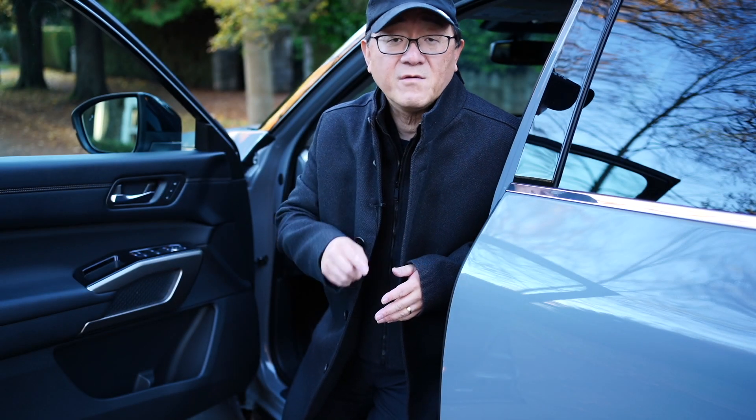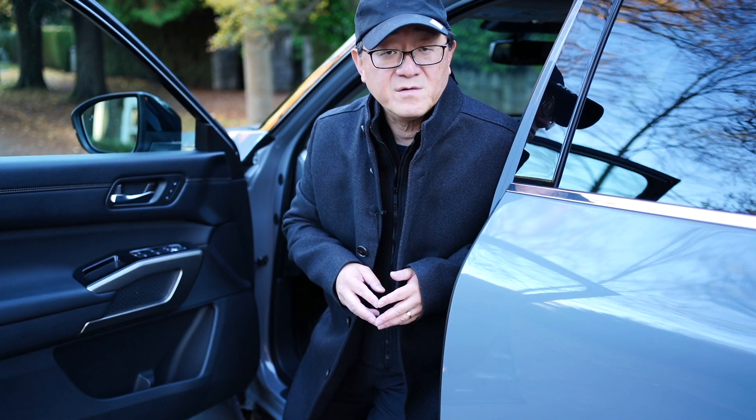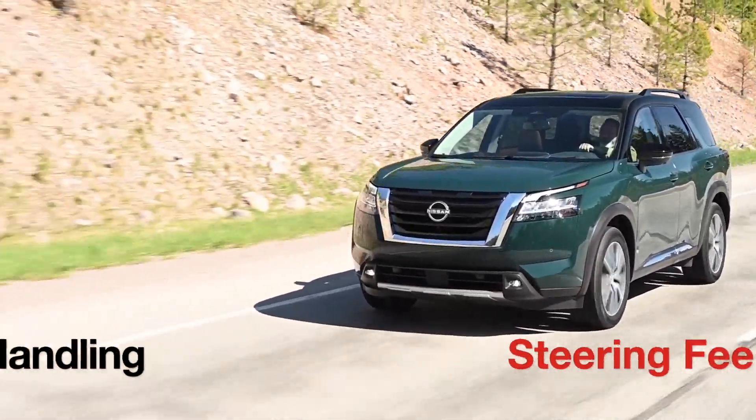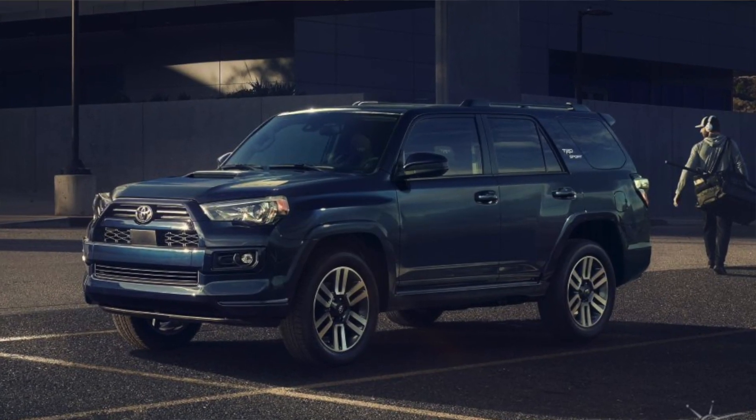Let's take this on the road. The first thing I'll talk about is the steering feel and handling of the 2022 Nissan Pathfinder compared to its competitors: the Hyundai Palisade, Kia Telluride, Toyota Highlander, Toyota 4Runner, and the Mazda CX-9. Those are the ones people will cross-shop, and I'll talk about what the differences might be in terms of steering feel and handling.